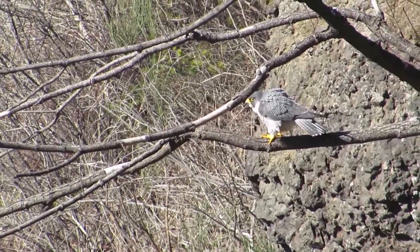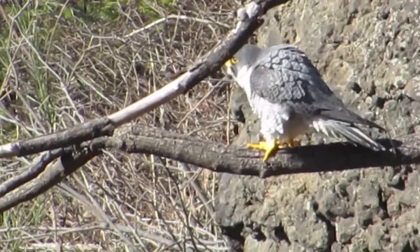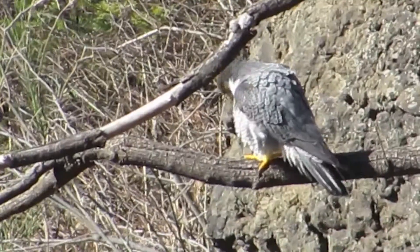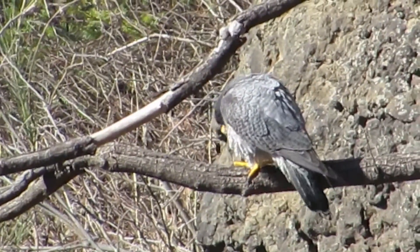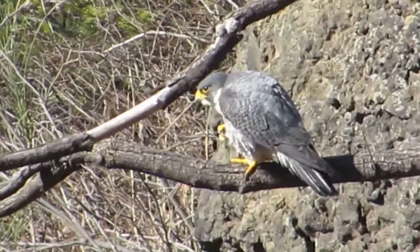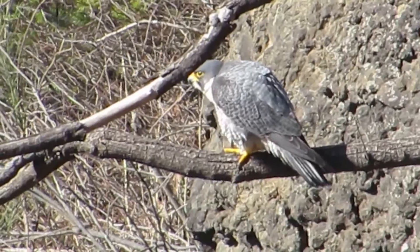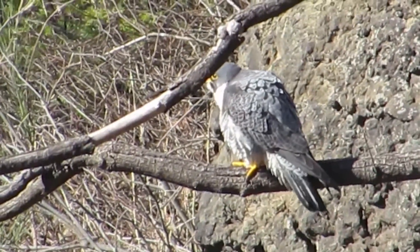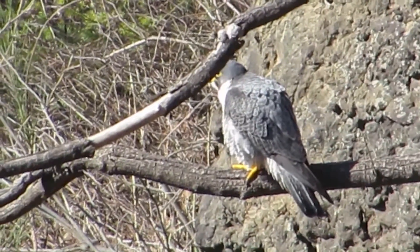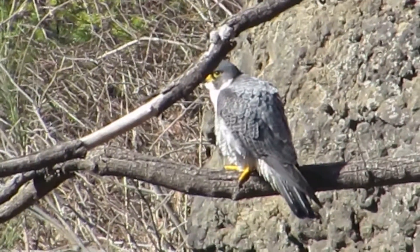She saw something on the cliff, so she sailed down and flew back over here. I wonder what it was — probably food on the cliff, some kind of bird, I couldn't see. Oh yeah, we got her returning to the perch, so that's good — we like that. She's doing something with her foot there. We got her taking off and returning to the perch, so we like that.